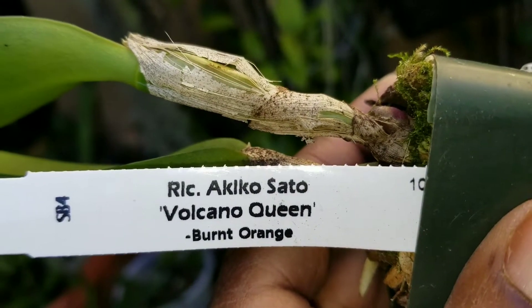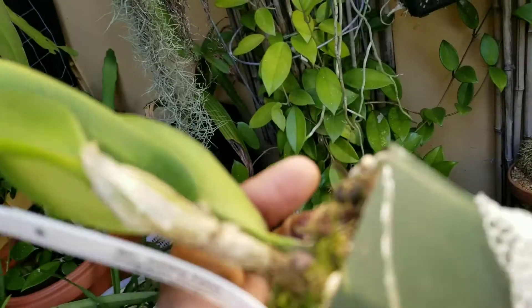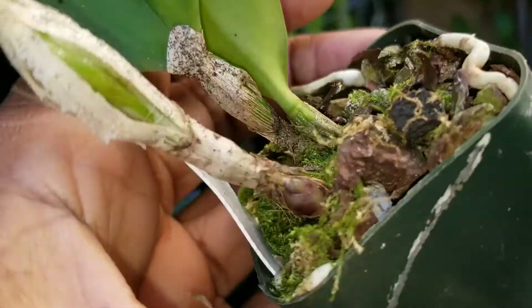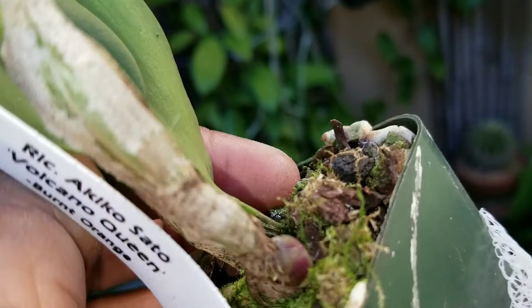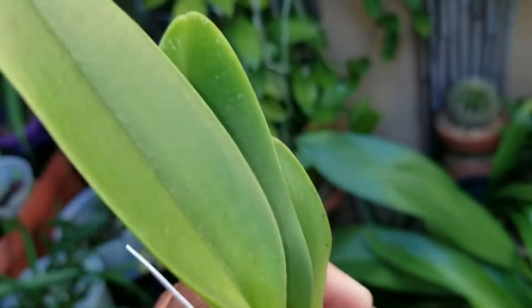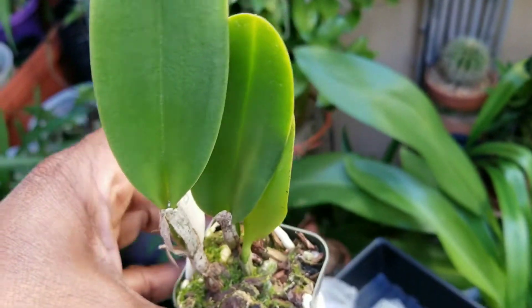Blue jays flew away with my last burnt orange. This guy here has a nice little new growth coming. I hurt my finger on the corner but it's not looking bad. We're going to get them hydrated.